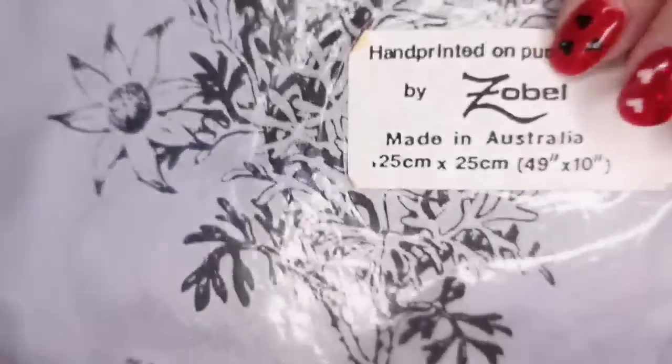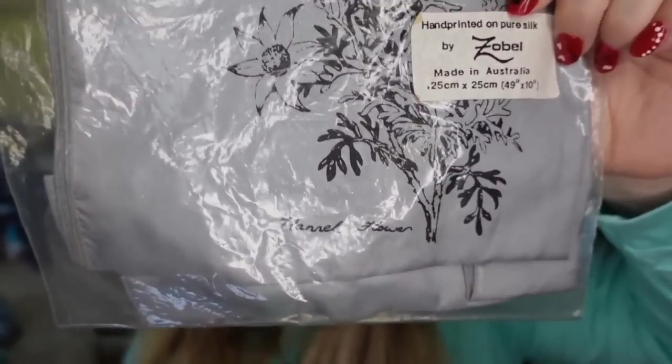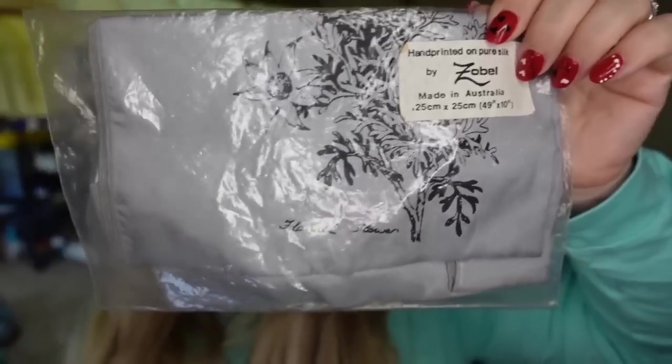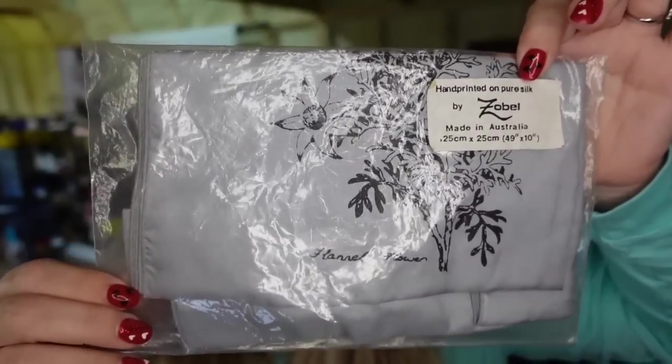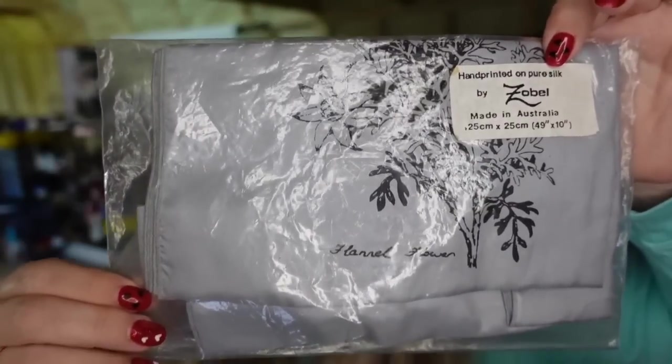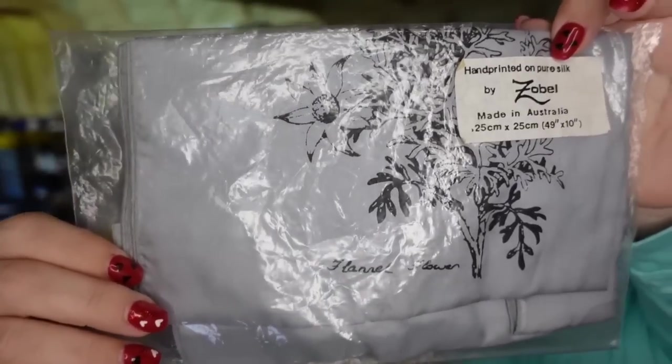Up next is a Zobel silk scarf. It does say that on the outside — it is signed. I actually got this from an estate sale with George the Antique Nomad. I paid a dollar. This one sold for $25.98 in about eight months, and it is going to be close to a $19 profit.